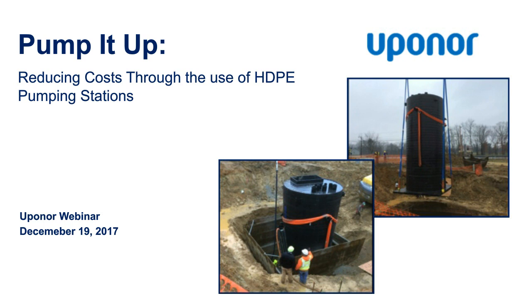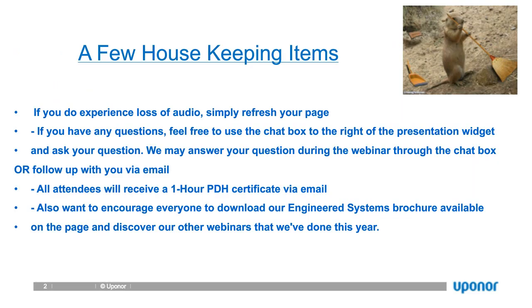A few housekeeping rules today. If you experience any loss of audio, simply refresh your page. If you have any questions, feel free to use the chat box to the right of the presentation widget. We may answer your question during the webinar through the chat box or follow up via email. All attendees will receive a one-hour PDH certificate via email. We encourage everyone to download our engineer systems brochure and discover our other webinars done this year.